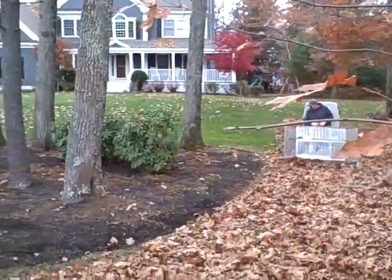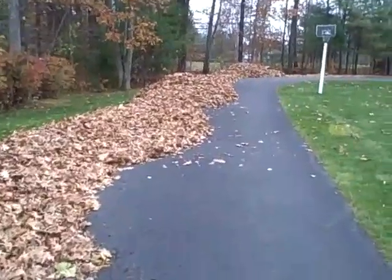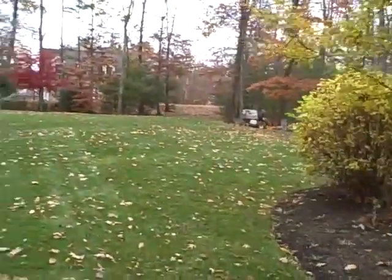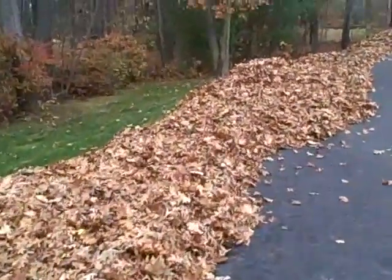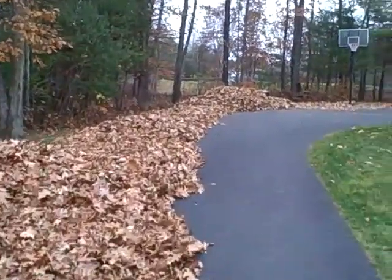The yard is pretty much cleaned off. We'll finish up the walkway here, and as you can see, most of the leaves are off of the property — off the turf — and we'll be vacuuming these up soon.